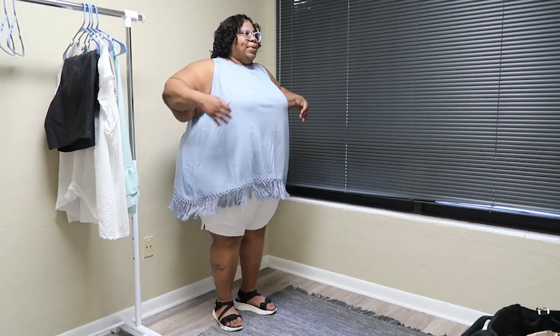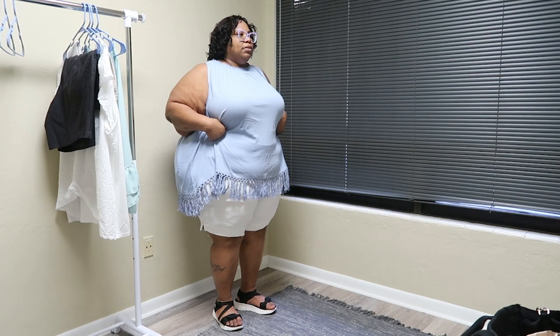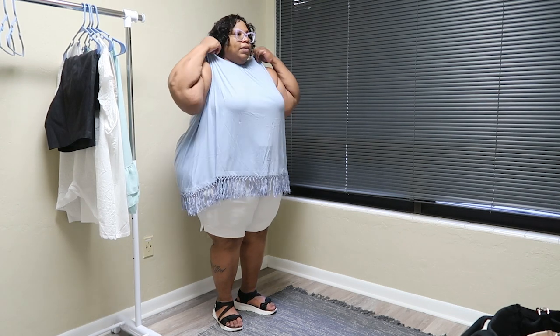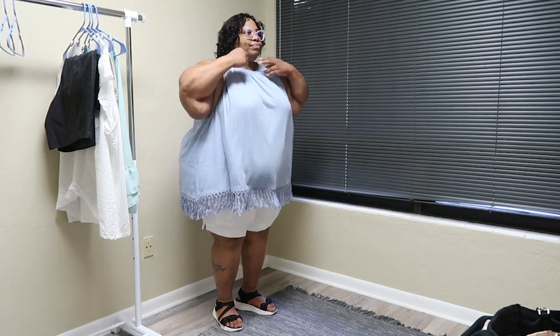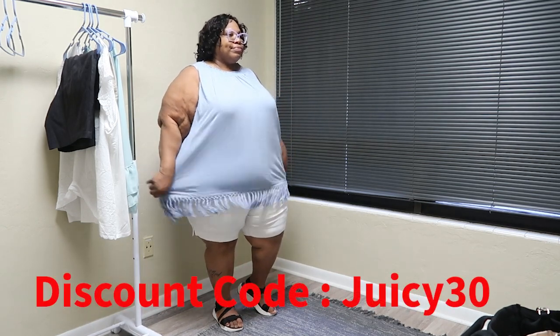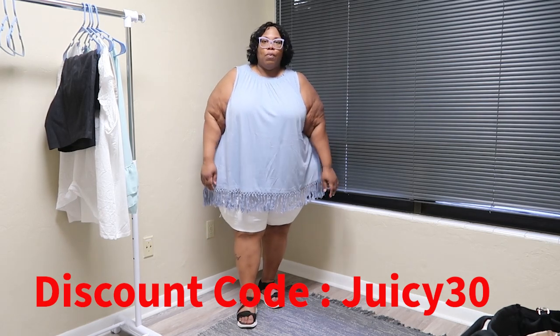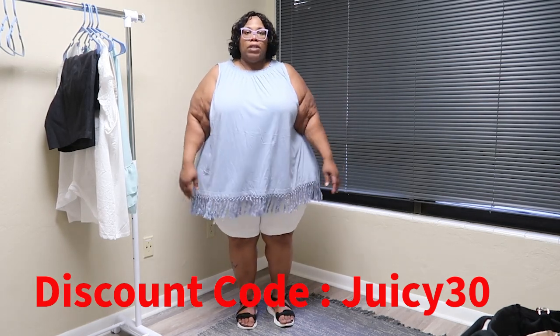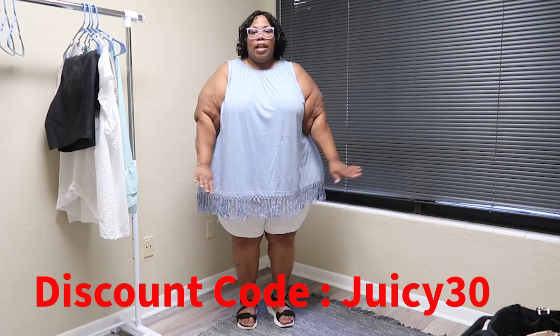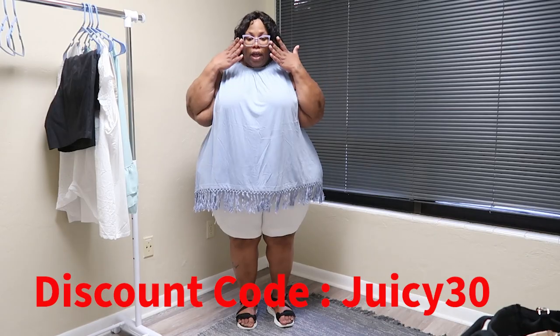It's a bit big in this whole area for me, but I love it. Alright, good people, thank you again for watching. I hope y'all enjoyed and I will see y'all later for another try-on haul!